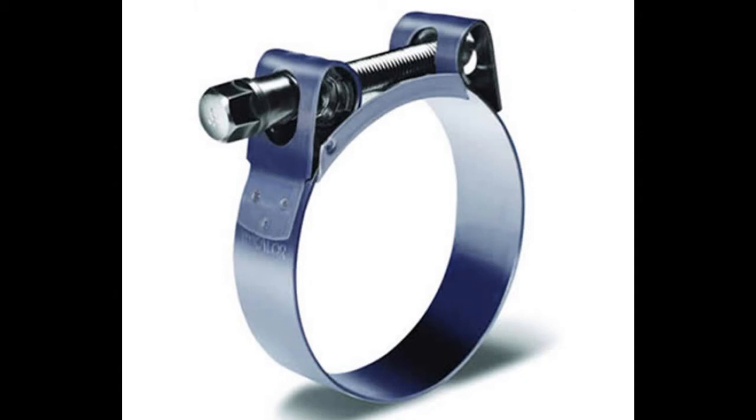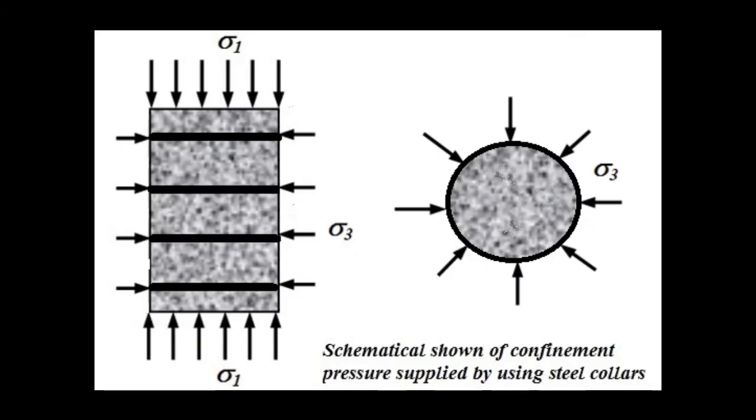One of the most widely used column reinforcement methods is using steel collars, which can cause a visual change on rock surfaces because of corrosion problems and hardness. Steel collars are mostly used to reinforce rock columns with regular cross-section shapes and are not suitable for irregular cross-section shapes because of their high stiffness, preventing them from being shaped by the column body.